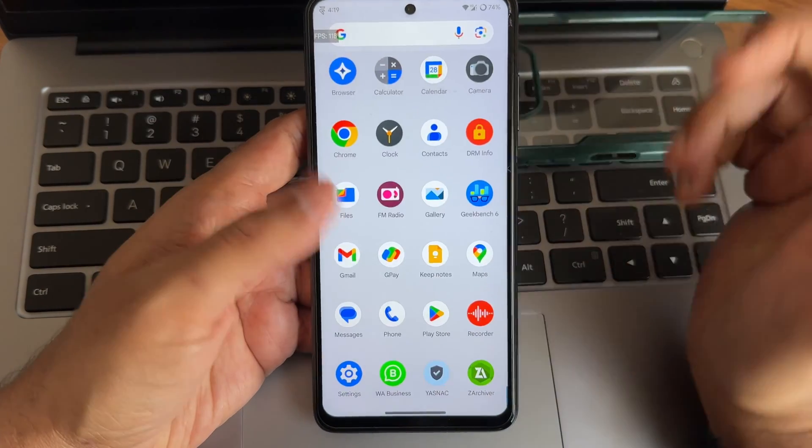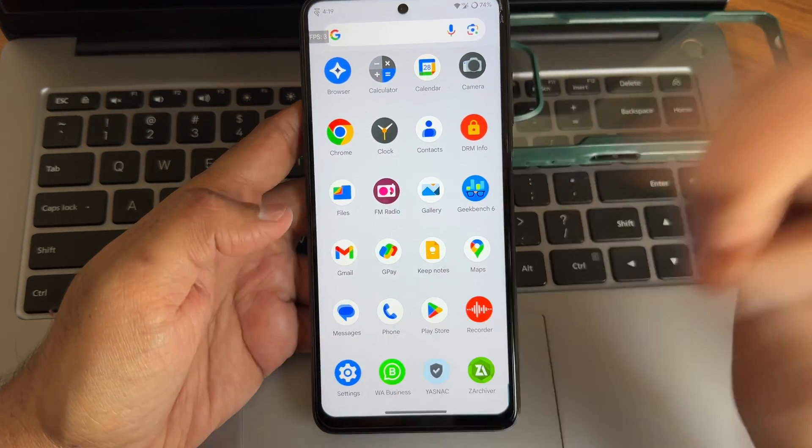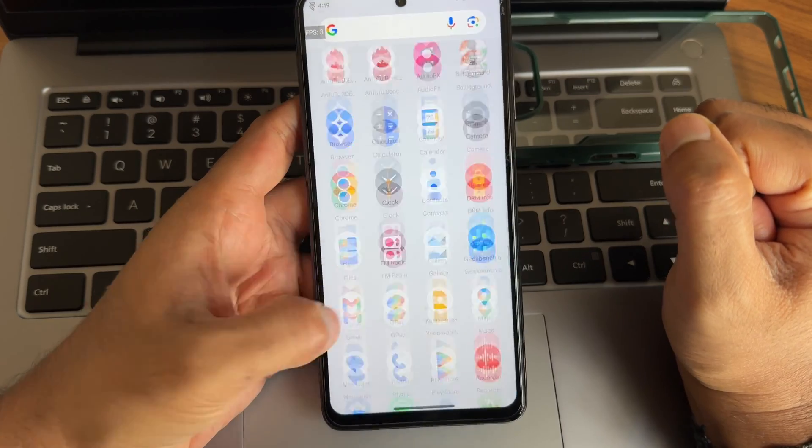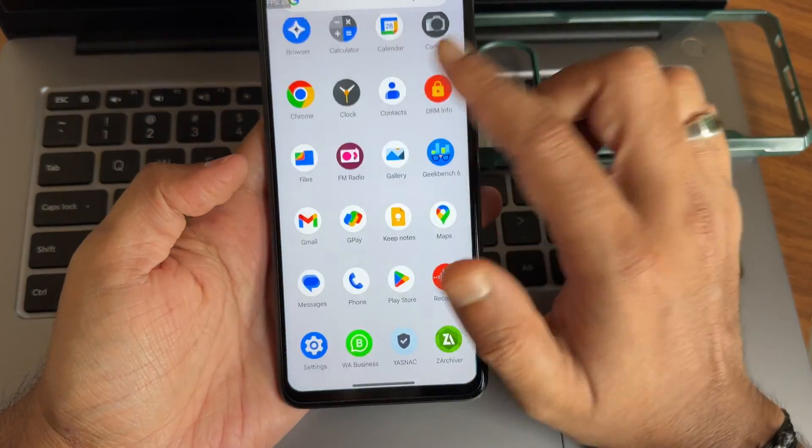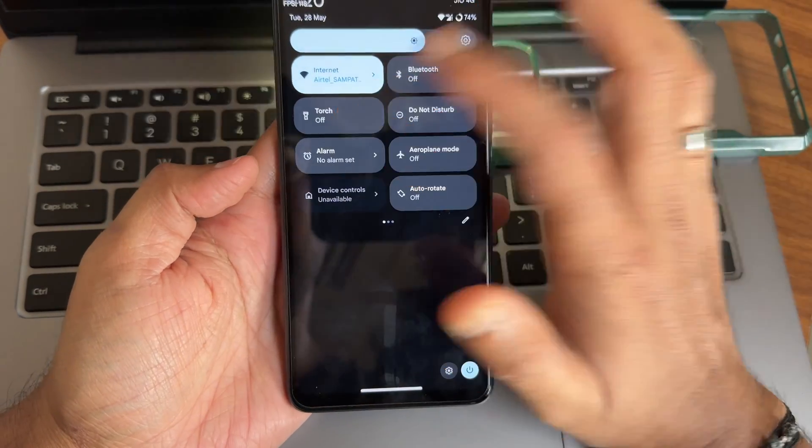If you're still not subscribed to my YouTube channel, hit that subscribe button. If you have any specific questions regarding this ROM, comment down in the comment section. If you haven't joined the WhatsApp group for this particular smartphone, join it. We'll meet in another interesting video — until then, keep smiling, bye bye for now.